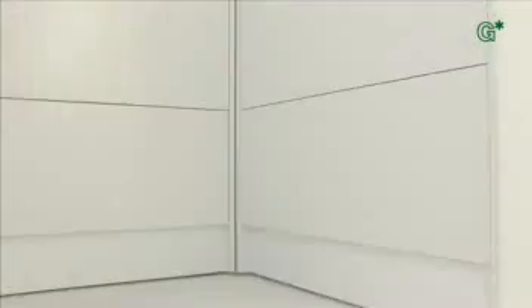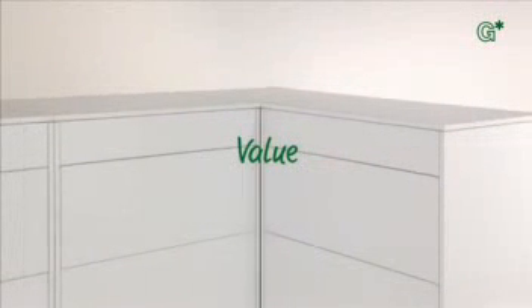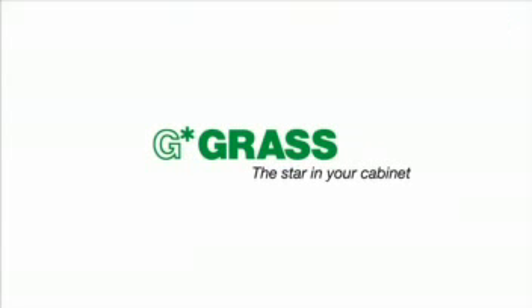Furniture with GRASS Sensotronic — designed for people with a sense for genuineness and value, for beauty, functionality and comfort. Intelligence moves. Grass: the star in your cabinet.